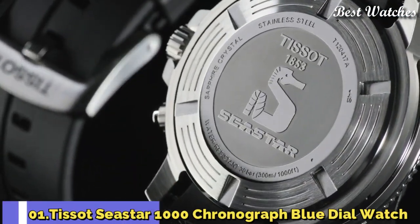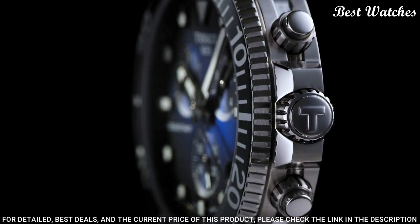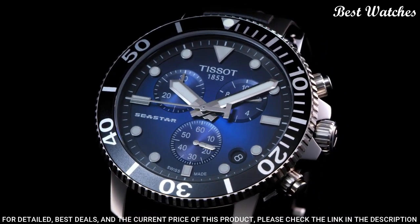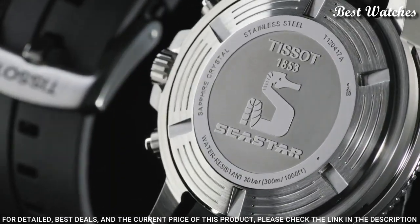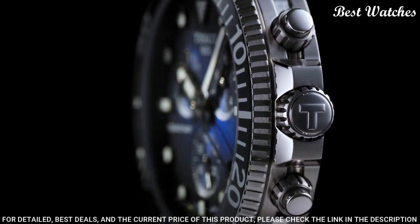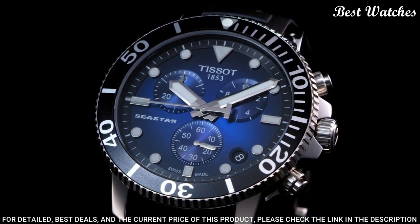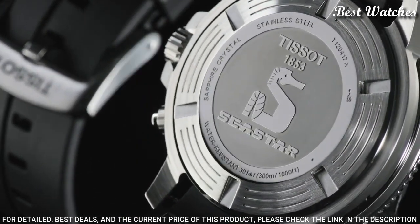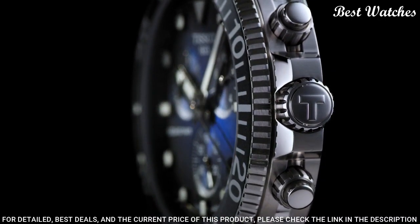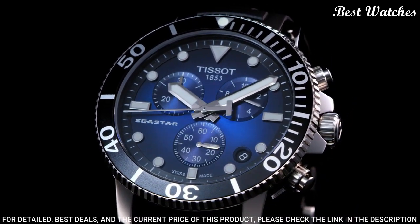Number 1. Tissot Seastar 1000 Chronograph Blue Dial Watch. Stainless steel case with a black rubber strap. Unidirectional rotating stainless steel bezel with a black ceramic ring. Blue dial with luminous silver tone hands and dot hour markers. Dial type: analog. Chronograph, caliber G10.212 quartz movement. Scratch-resistant sapphire crystal, screw-down crown. Case size: 45.5 mm. Case thickness: 12.82 mm.